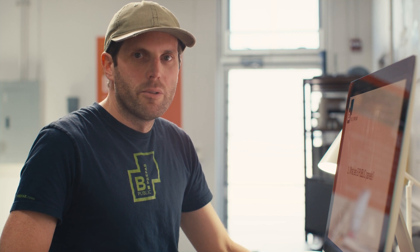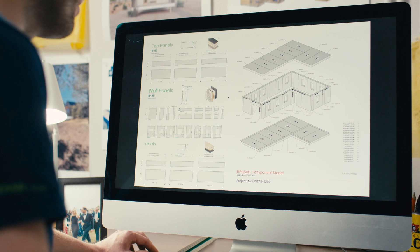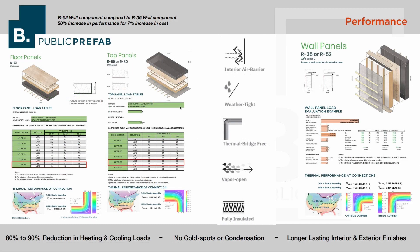Now I'll dive into some more detail about the BePublic system itself. We like to think of our system as a cohesive thermal envelope, and it's made up of prefabricated floor, wall, and roof panels that come together to create a really high-performing thermal envelope. Performance is really the goal of the BePublic assembly, and we really aspire to passive house level of construction.